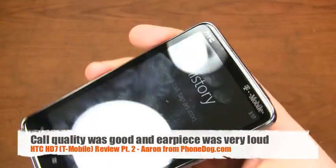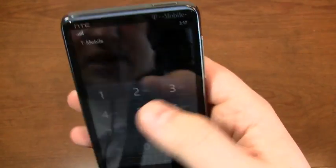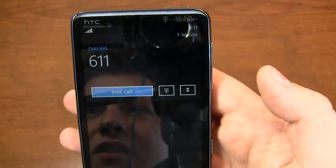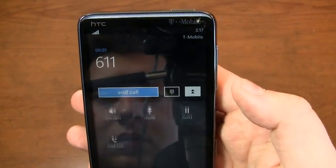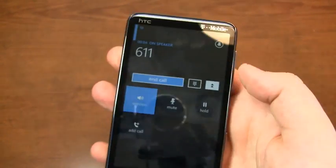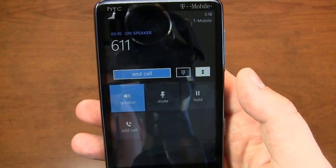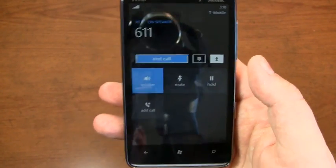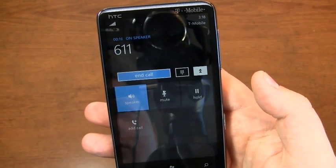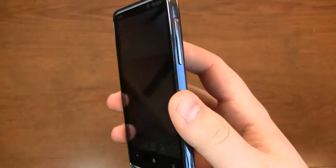Let's have a listen to the speaker. This does have surround speakers on the bottom and on the top. We'll throw it on speaker so you can get an idea of what the call interface looks like. The speakerphone is decent.